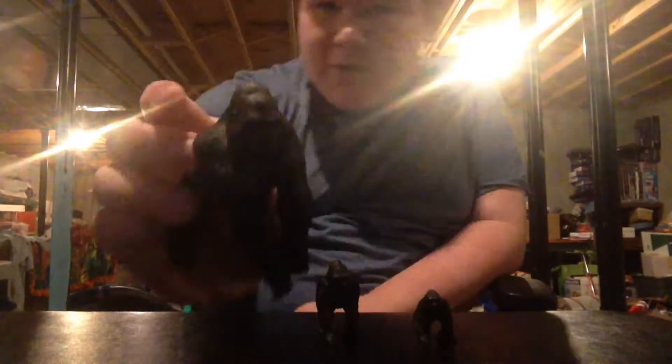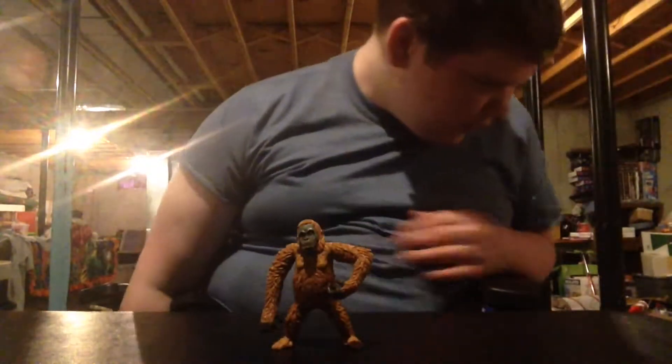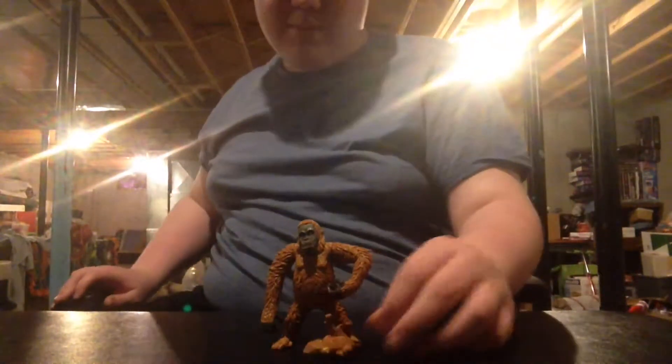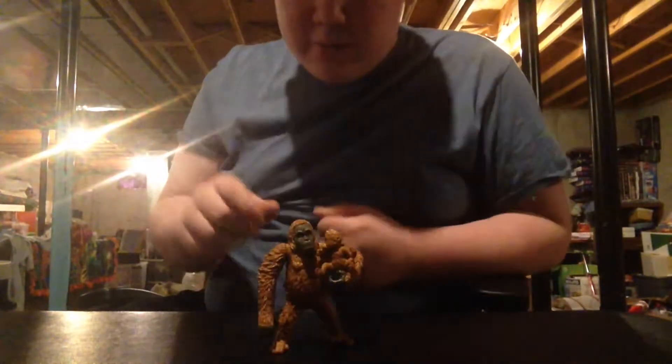Next up we have the gorillas. These gorillas are actually Schleich — they are not Playmobil, because Playmobil doesn't make any in the size I want. So you got the silverback gorilla, the female gorilla with a baby, and a baby gorilla. I'm going to show you what size I want the gorillas to be — about as big as the orangutan here. They could just make it black, give it a bigger head, and you could have a gorilla. This one could actually hold the baby.